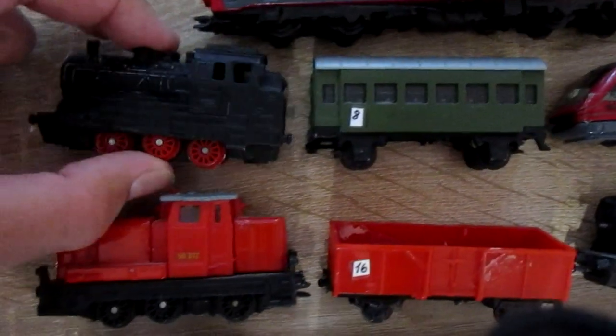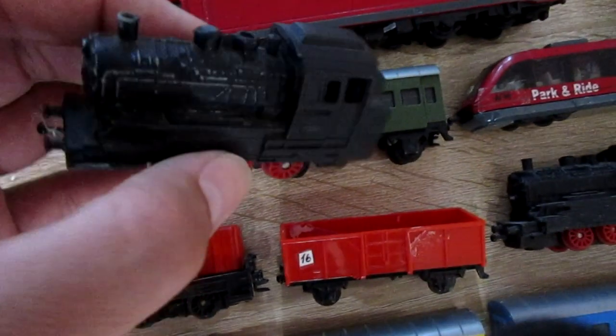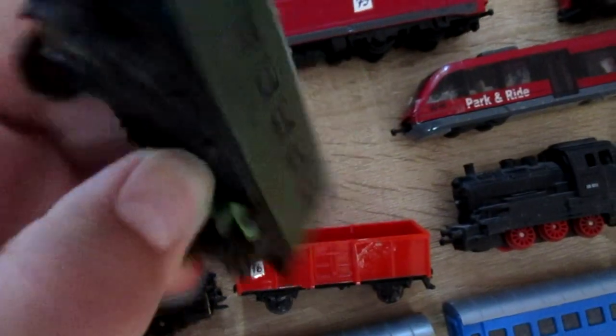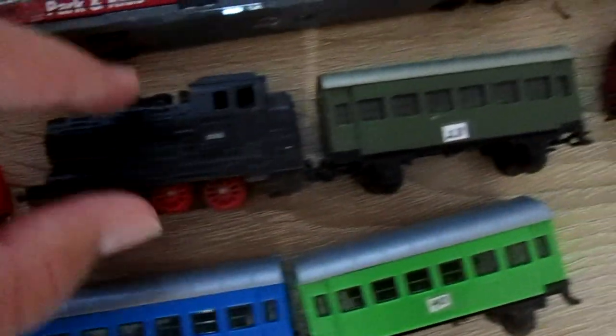This is Siku steam train 1657. This steam train was sold with a passenger carriage. Here is the same train.